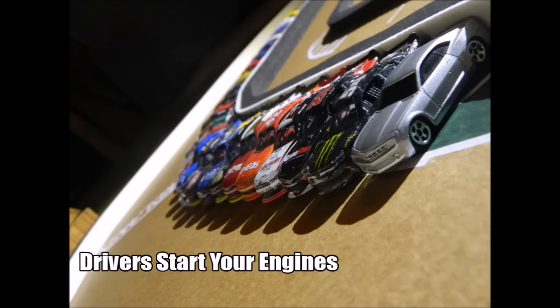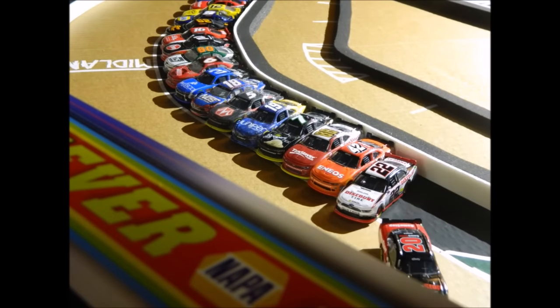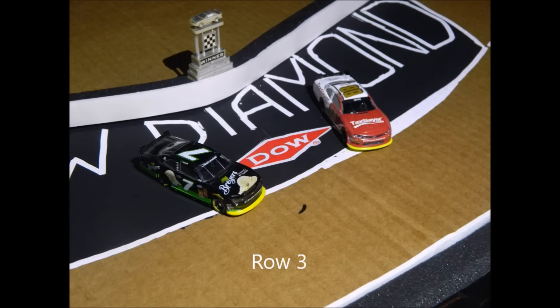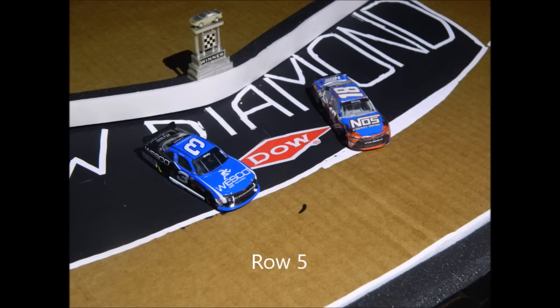Drivers, start your engines! Cars fire up here and Kyle Busch and Eric Jones will lead the field. Now we're going to check out your starting lineup. Row one: Kyle Busch and Eric Jones. Row two: Ryan Blaney and Kyle Larson. Row three: Alex Bowman and Justin Allgaier. Row four: Daniel Suarez and Regan Smith.